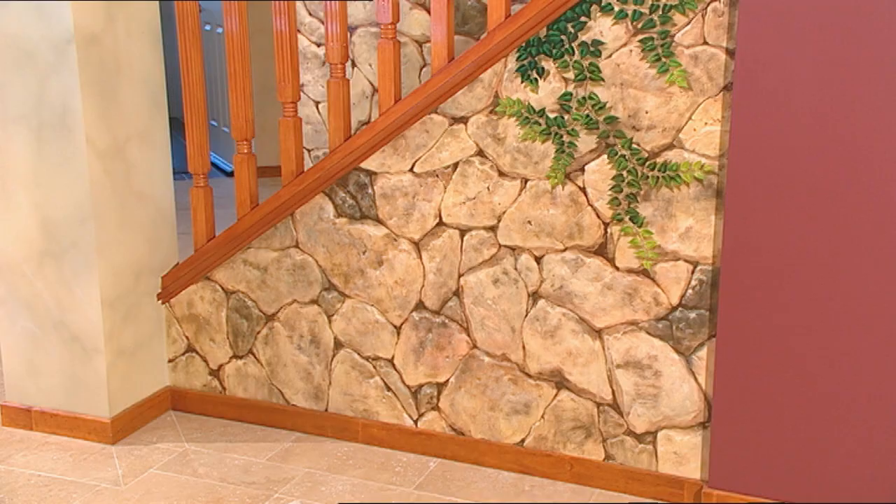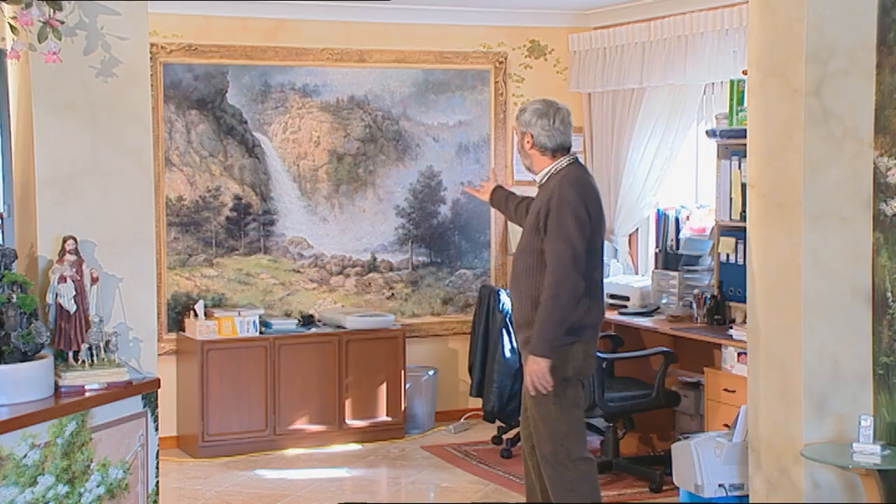Over there, well, the stairs — you'd swear that's a dry packed stone wall, but of course it's a painting.